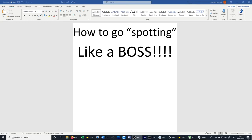Hello everybody and welcome to the EGXW Info Group of Twitter Accounts YouTube Channel, and today we are going to talk about how to go spotting like a boss.